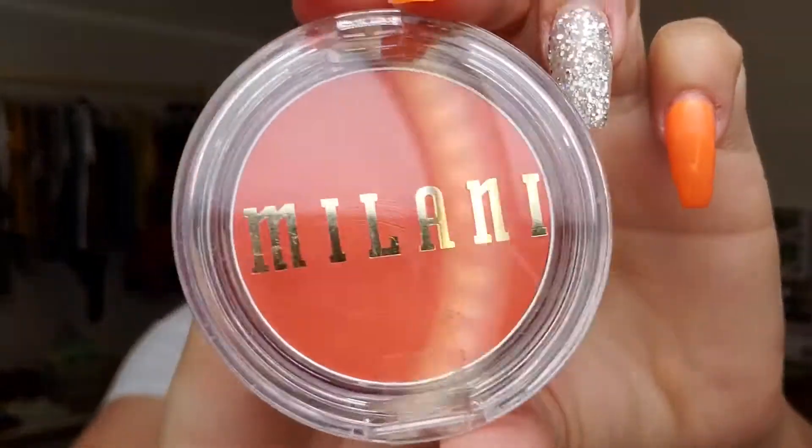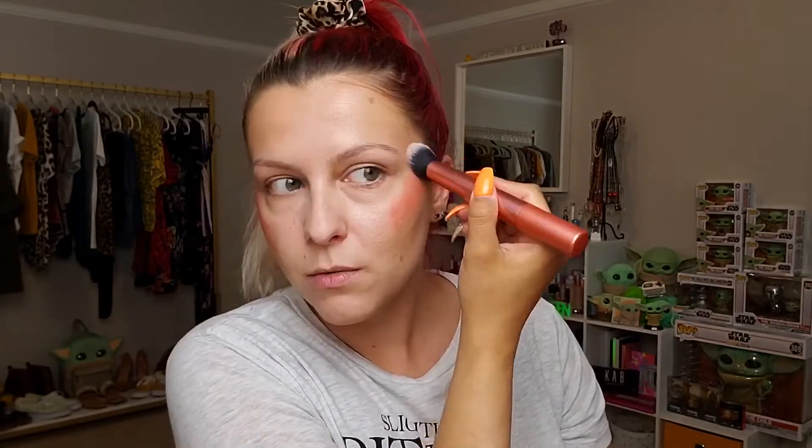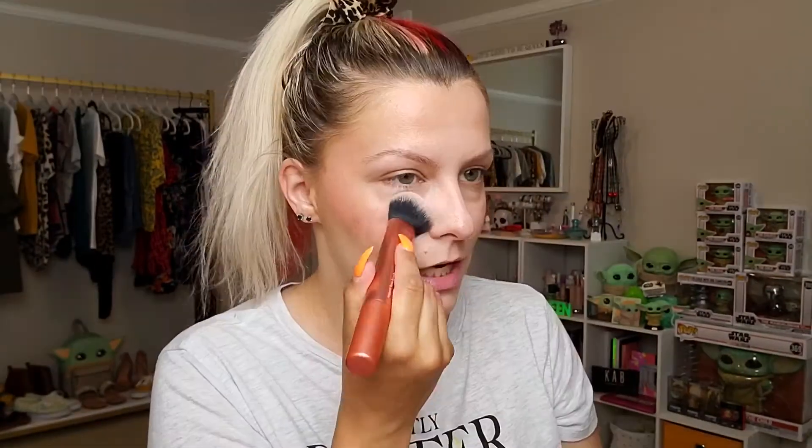We're gonna move on to cream blush - this is the Milani Cheek Kiss peach cream blush. I tap in here a couple times - she's pigmented, pretty strong. A little bit into the temple so it blends really well. A little goes a long way with these blushes - that is the truth. I'm gonna take a little through the forehead to blend, a little bit on my nose for that flushed look, and drag it across the nose through the cheek for that flushed blush look.